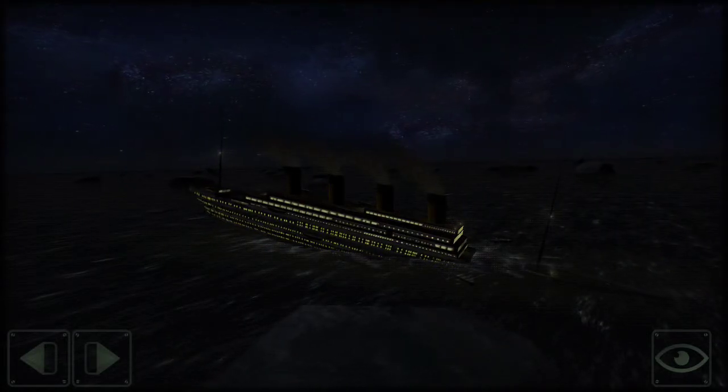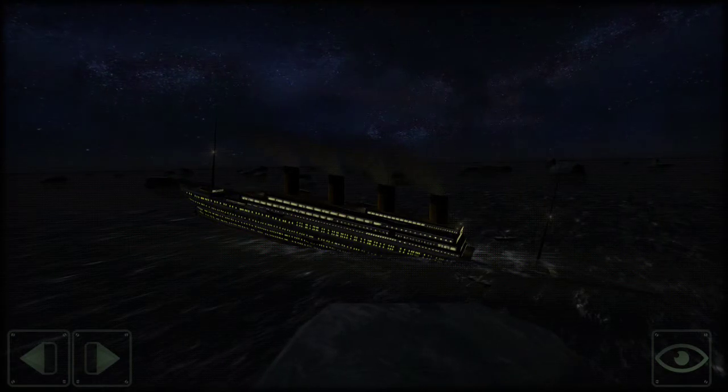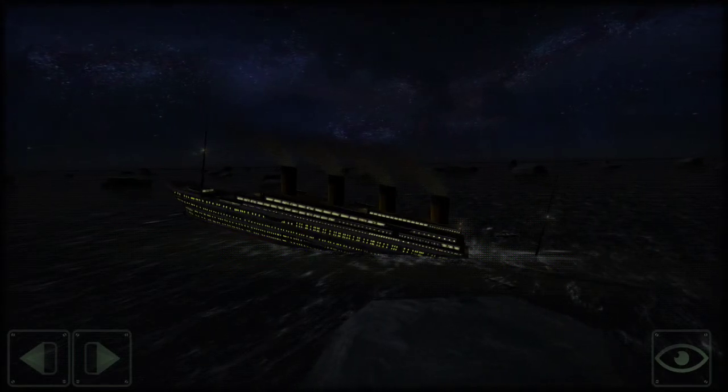So guys, right now I am telling you, we have sunk the Titanic. I'm going to show you in a little bit how I do all this. But right now, yes, it is sinking.